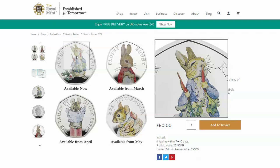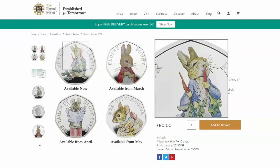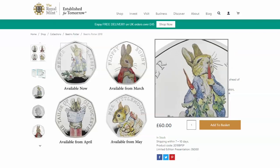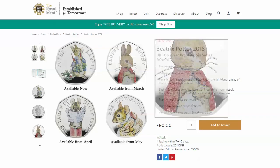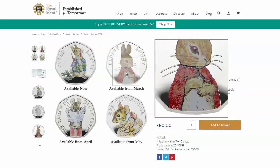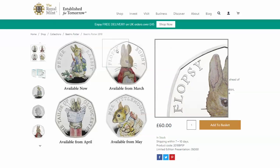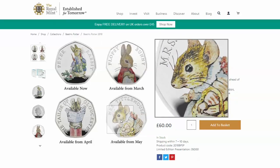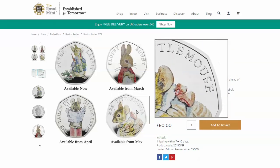Everybody bought loads of them, but the prices have really not done very much compared to the 2016 version. You can see here we've got Peter Rabbit, Flopsy Bunny, Mrs. Tittlemouse, and the Tailor. We've got a few coins which are pretty good and will very much appeal to Beatrix Potter fanatics, of which there are plenty. There is a new film out as well, but I'm not sure you're going to get exactly the same opportunity with these as the 2016 ones.